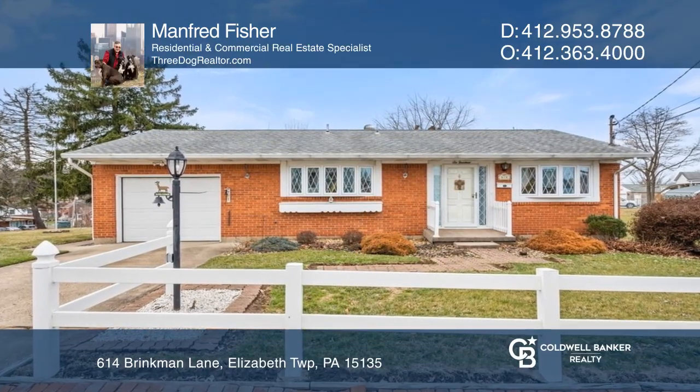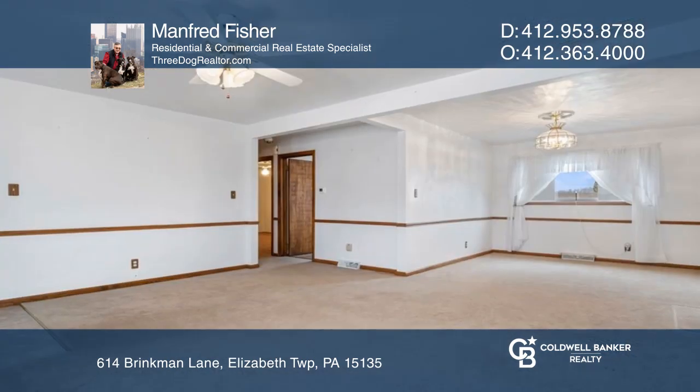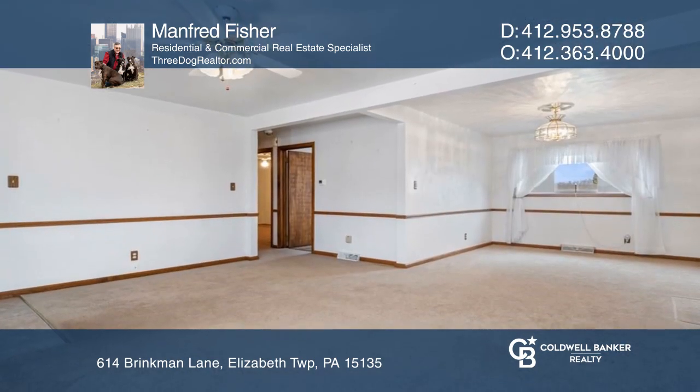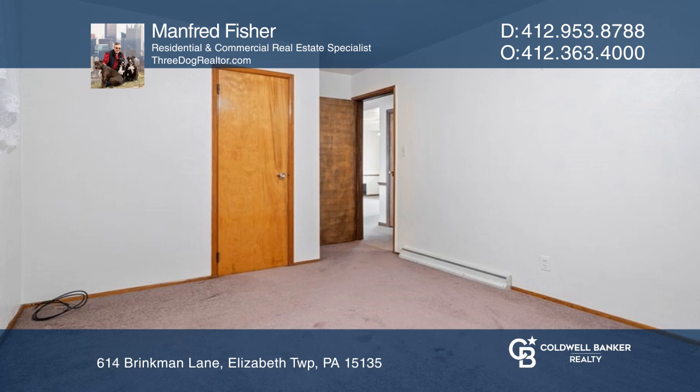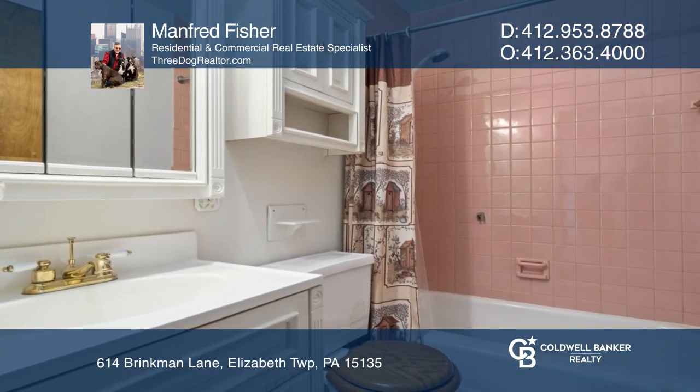This brick ranch on a double lot is steps away from Greenock Elementary. The open living and dining area with a galley kitchen provides enough room for a small table. Two bedrooms with ample closet space share a bath. Hardwood floors are beneath the carpet.